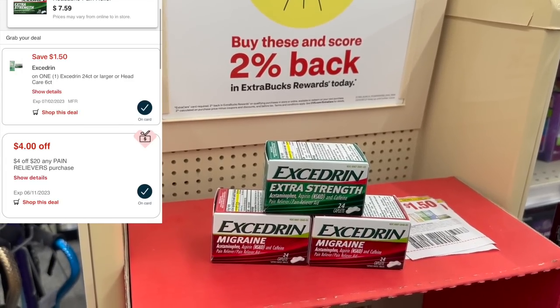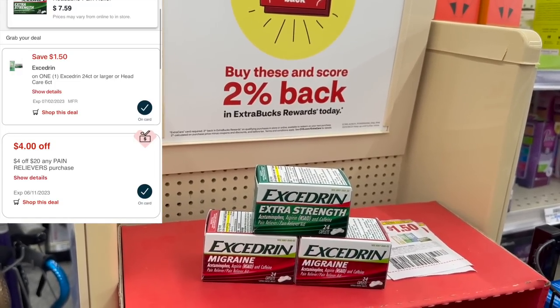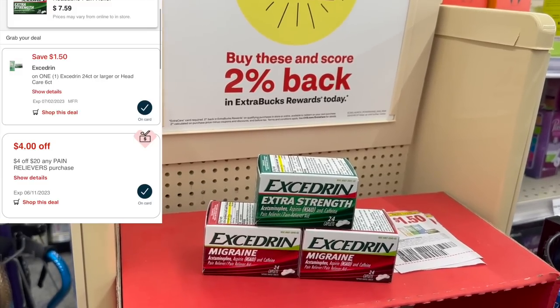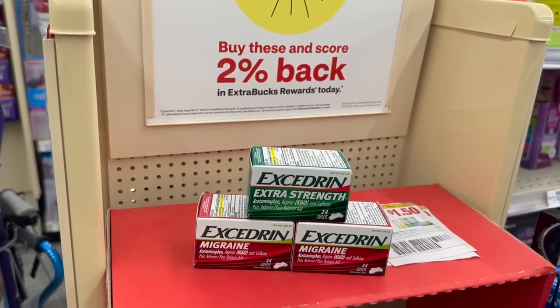I'm going to use one digital plus two paper coupons and a $4 off of $20 pain relief CRT. After those coupons, I'm going to pay $12.47, then get back a $10 extra buck, making my final cost just $2.47 for all three boxes.